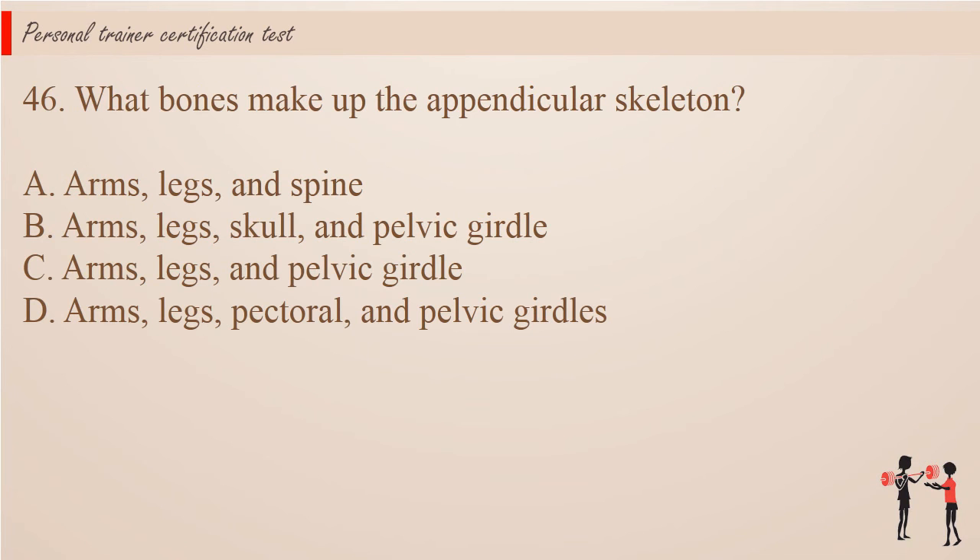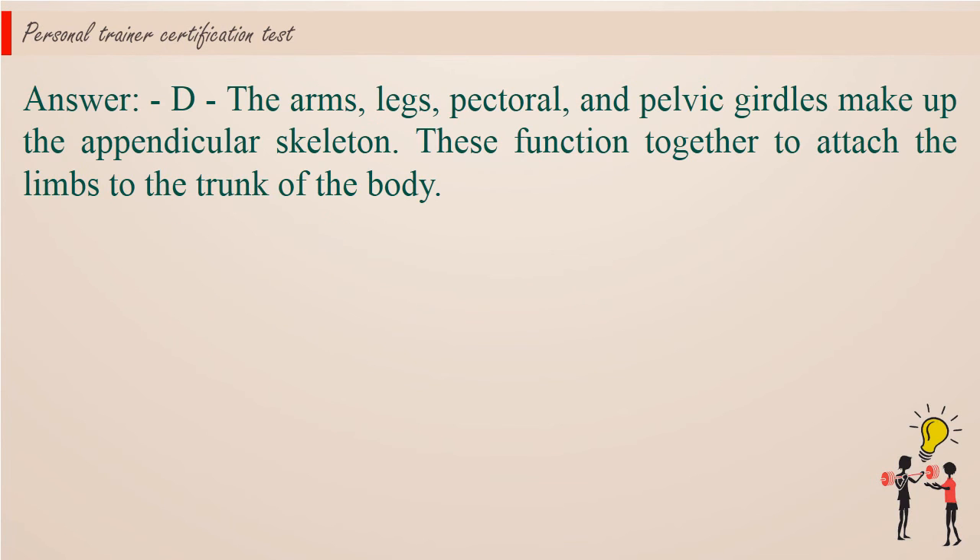Question 46: What bones make up the appendicular skeleton? A. Arms, legs, and spine. B. Arms, legs, skull, and pelvic girdle. C. Arms, legs, and pelvic girdle. D. Arms, legs, and pelvic girdles. Answer: D. The arms, legs, and pelvic girdle make up the appendicular skeleton. These function together to attach the limbs to the trunk of the body.